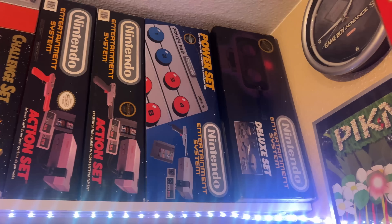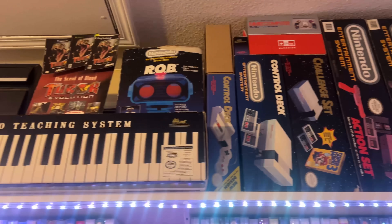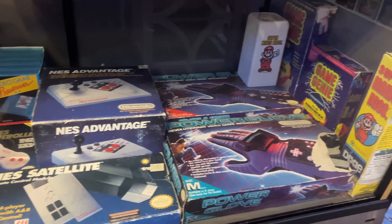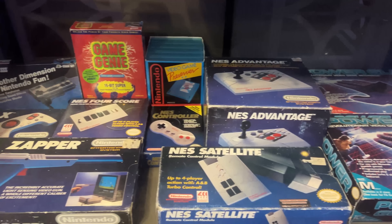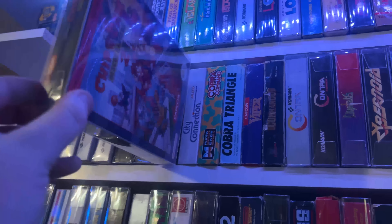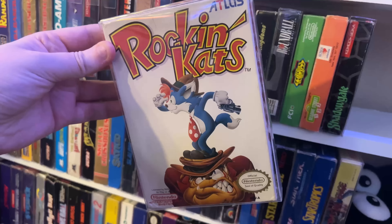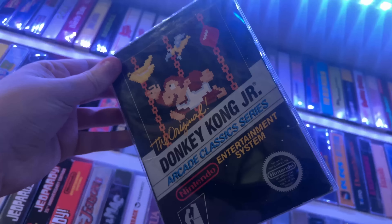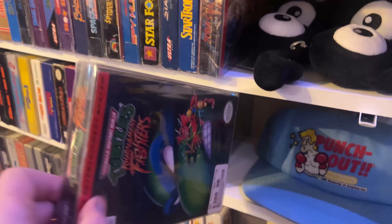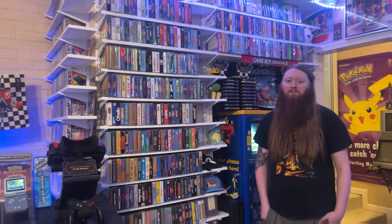The NES is kind of the crown jewel console for a lot of collectors, especially those older than I am. NES Punk, AVGN, a lot of people focus on the NES as their main thing. While that might not be the case for me, I do still appreciate it. I might not go back and play these games as much as I would with Super Nintendo or N64, but I do love the NES and I love collecting for it.